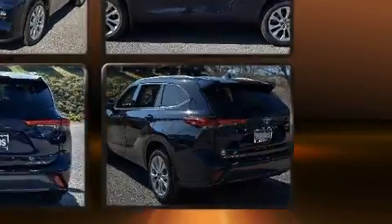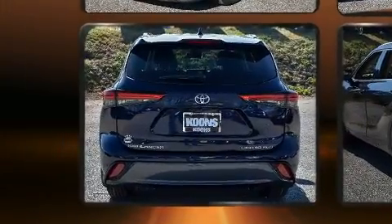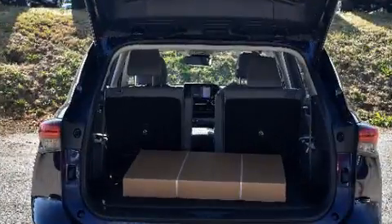It includes heated seats, leather upholstery, a trip computer, a power rear cargo door, lane departure warning, and a split folding rear seat.